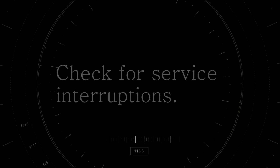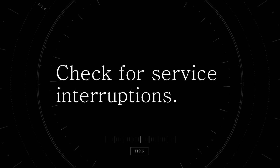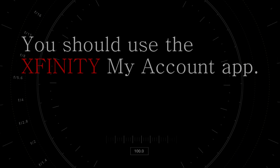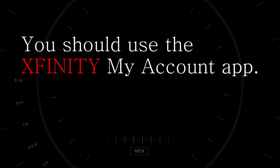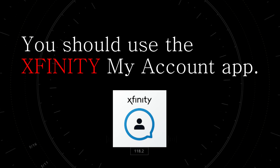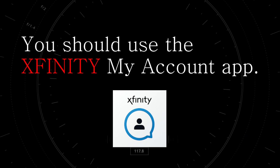Number one: check for service interruptions. Service interruptions can slow you down or knock you offline completely, so you need to know — is it just you or is it everyone? Your mom would call 1-800-XFINITY or 1-800-COMCAST, but you should install the Xfinity My Account app on your mobile device. You can use it right now to check for service interruptions and you'll have it on your phone in the future should you need it.